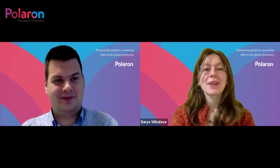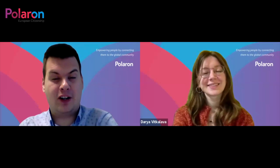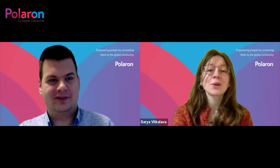Hello everyone, my name is Daria. I work for Polaron as an EU citizenship specialist. Here on the call with me is Yakub. Hi everyone, my name is Yakub and I'm the Czech and Slovak citizenship manager, also at Polaron. Thank you Daria for inviting me today. It's a pleasure having you here. So Yakub, would you please tell us what are the best tips to speed up the Czech citizenship process?